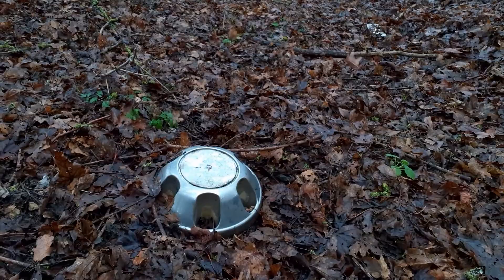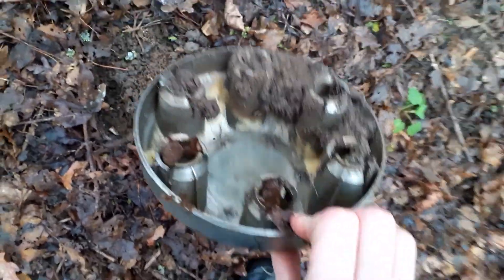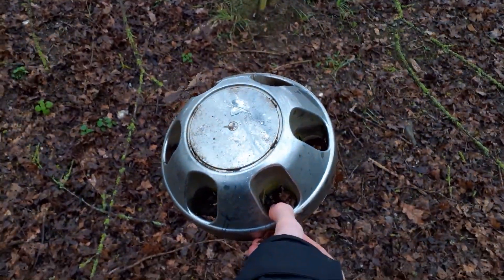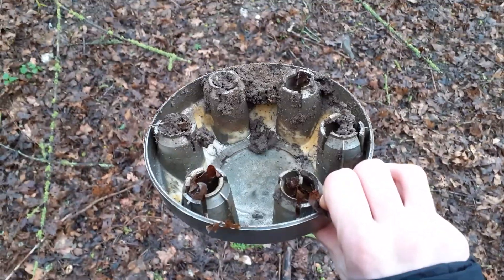Hold on — there you go, look at that. Oh, it's metal! What on earth is that? Looks American to me. It might be a Chevy, not 100% sure. It's a really cool find like that, but I'll carry on searching.